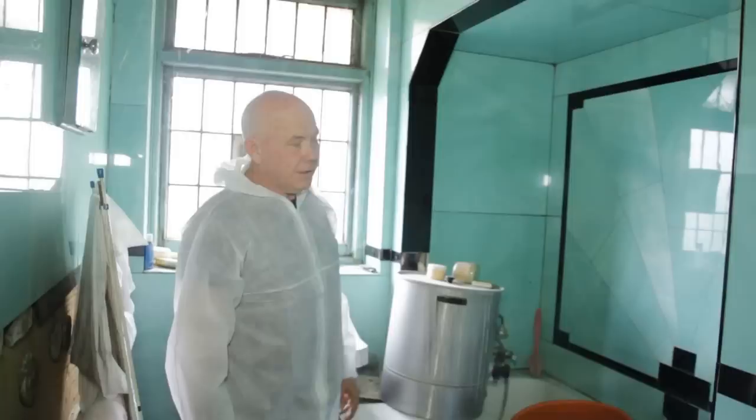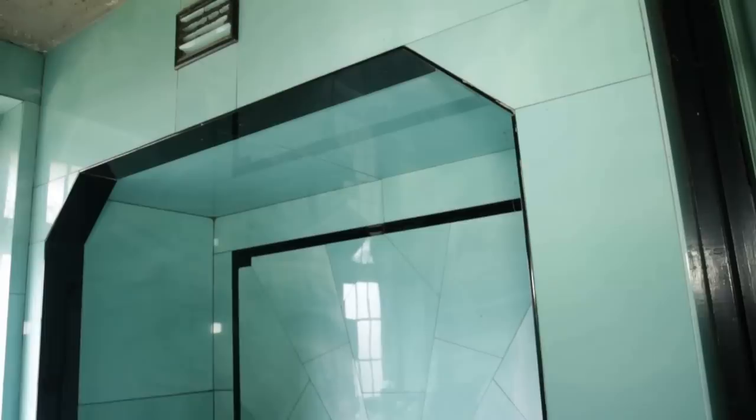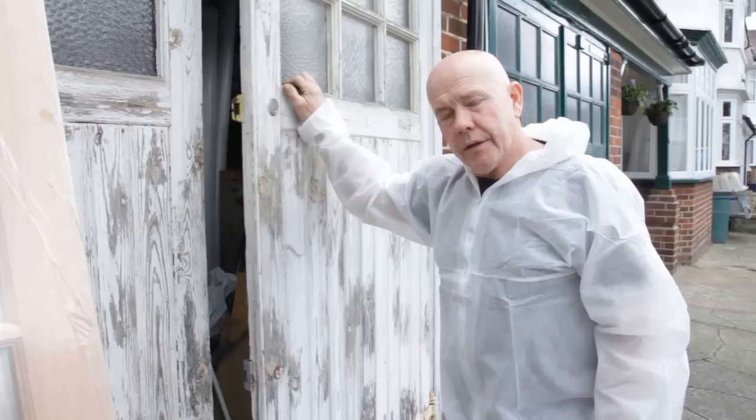I mean look at that — that is what you call Art Deco. That's the most magnificent bit of Art Deco in a bathroom I've seen for years. But this will get ripped out. I know it will. But it's spectacular.